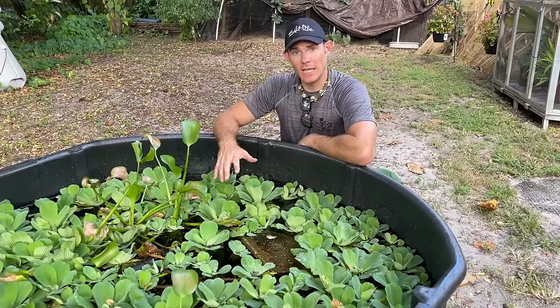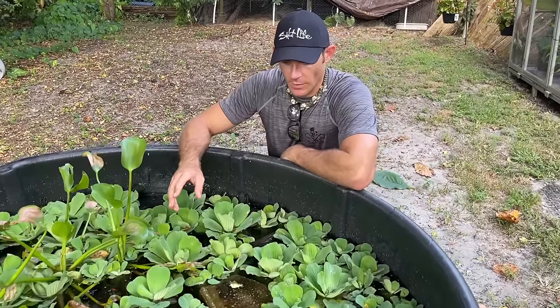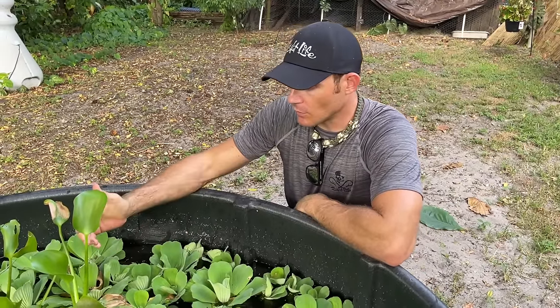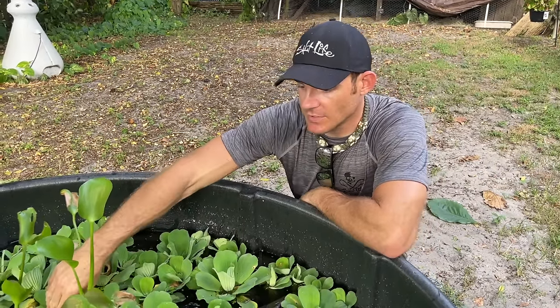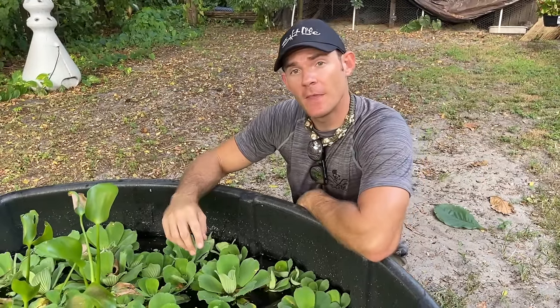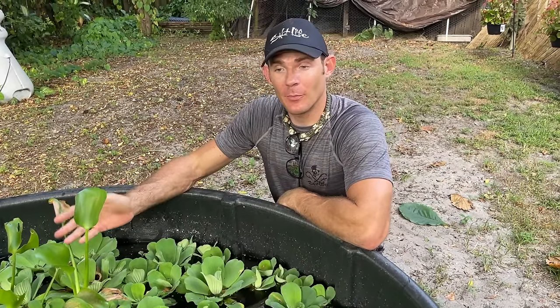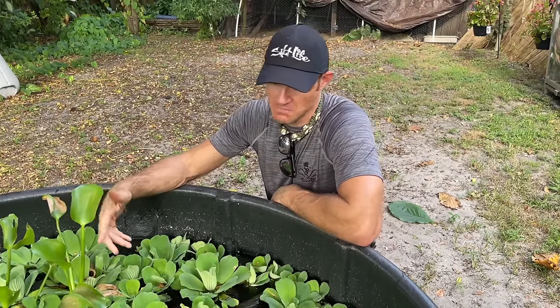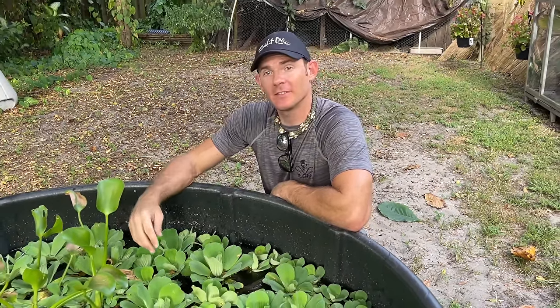This is a 500-gallon tub. We had these turtles originally inside in an aquarium and moved them outdoors so they can get natural sunlight, and obviously they're getting bigger too. I really like to just sit out here — I'll pull up a chair, prop my feet up on the side of the pond, and just hang out and enjoy being outside.